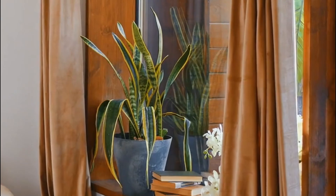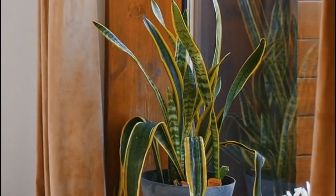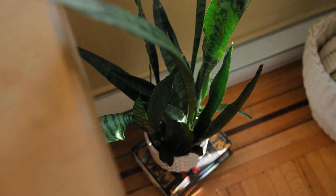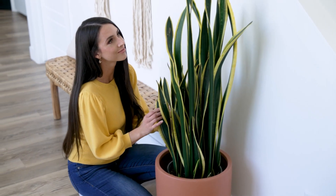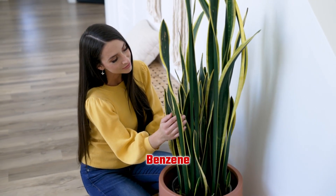First up, the snake plant. This tough succulent doesn't just survive in low light — it thrives by absorbing carbon dioxide, especially at night, and converting it into oxygen. But that's not all. It's also a warrior against toxins like formaldehyde and benzene.